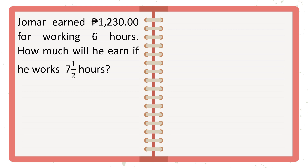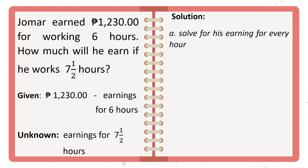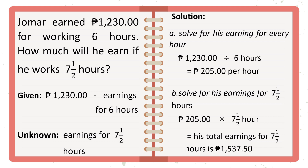Let's have another example. Jomar earned P1,230 for working 6 hours. How much will he earn if he works 7 and 1/2 hours? Given: P1,230 as his earnings for 6 hours. The unknown is his earnings for 7 and 1/2 hours. First, solve for his earnings per hour: P1,230 divided by 6 hours equals P205 per hour. Next, solve for 7 and 1/2 hours: P205 times 7.5 equals P1,537.50.